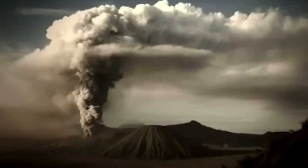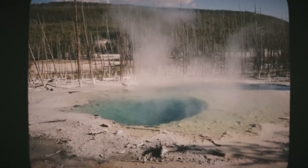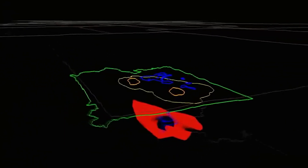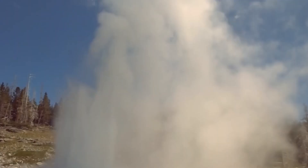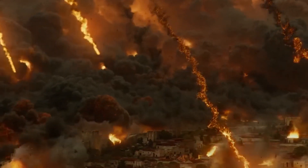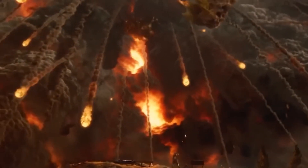The Yellowstone supervolcano has a history of colossal eruptions, with the last major one occurring approximately 640,000 years ago. These eruptions, often referred to as caldera-forming eruptions, create massive craters known as calderas and release staggering volumes of volcanic material into the atmosphere. One of the most alarming risks is the release of ash and volcanic gases into the atmosphere. The ash cloud produced by such an eruption could obscure sunlight, leading to a phenomenon known as volcanic winter, causing a significant drop in global temperatures and affecting agriculture, food supplies, and ecosystems worldwide.